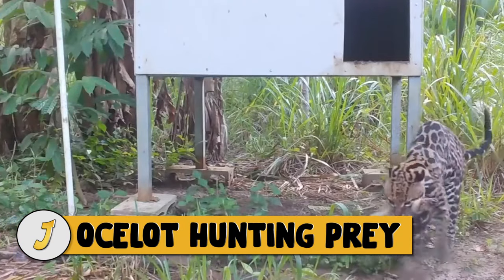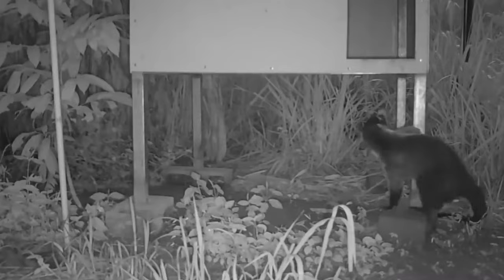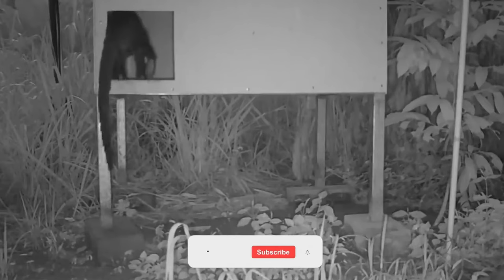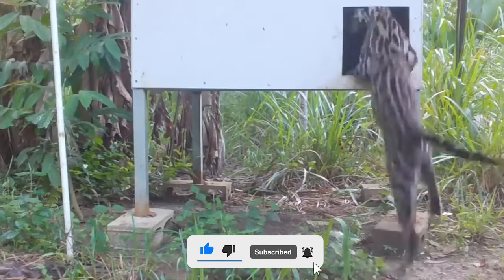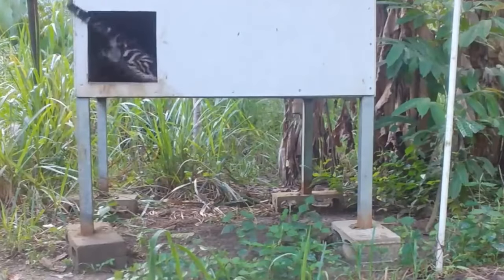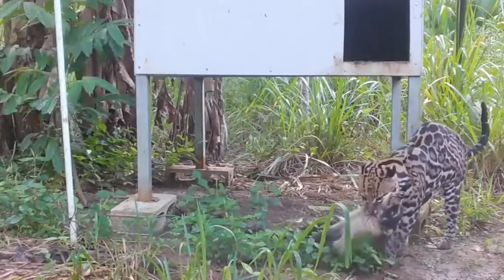Number 9: Ocelot Hunting Prey. To avoid being spotted by its prey, an ocelot likes to hunt in regions with foliage cover, avoiding open areas, especially on moonlit nights. This cody is surprised by the ocelot and backs up into its hiding place, but the ocelot jumps right in and kills the cody in seconds — it's as if the ocelot knew exactly where it was hiding.